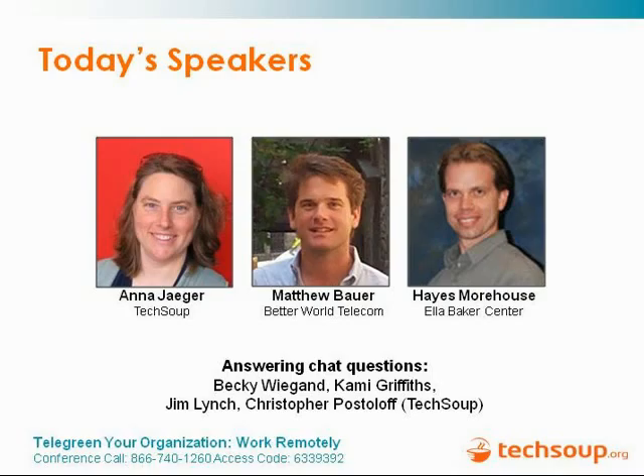Welcome to the Telegreen Your Work webinar. My name is Anna Yeager, and I'm the co-director of TechSoup Global's Green Tech Initiative. Through Green Tech, we educate nonprofits and libraries about how to use technology to reduce environmental impact — like reducing your travel — and how to reduce the environmental impact of technology itself, for example, using power management on your computer.